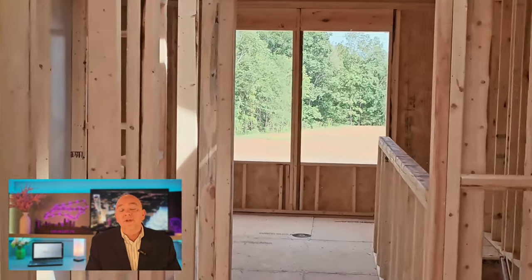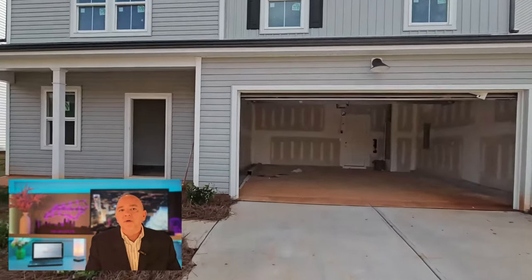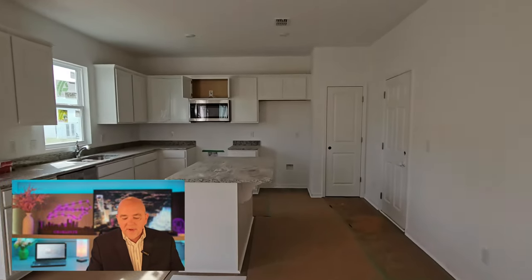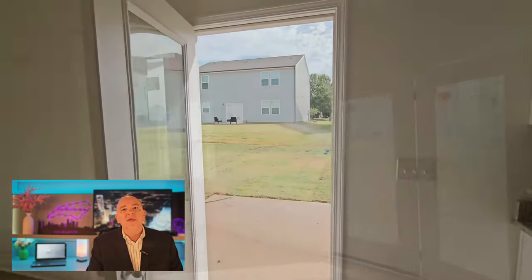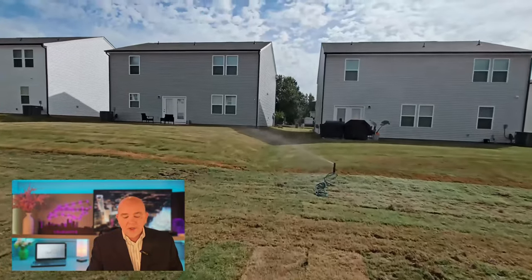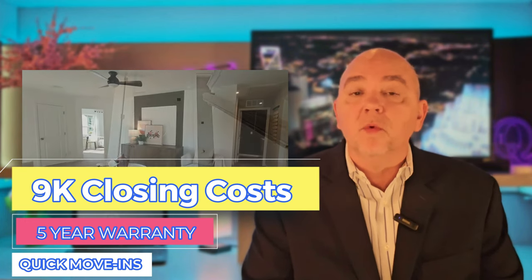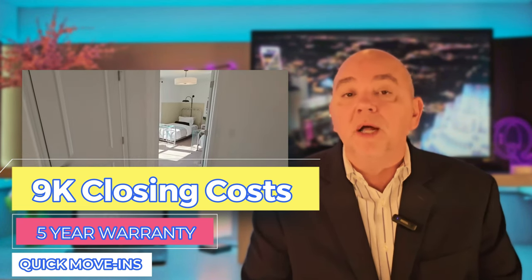Now we're going to jump over and look at a more finished product — ready to be moved into. Some highlights: they're offering $9,000 in closing costs on select models. The builder also has a five-year warranty on water intrusion, which I'm told is almost unheard of. And there is also a price reduction on select models for quick move-ins.